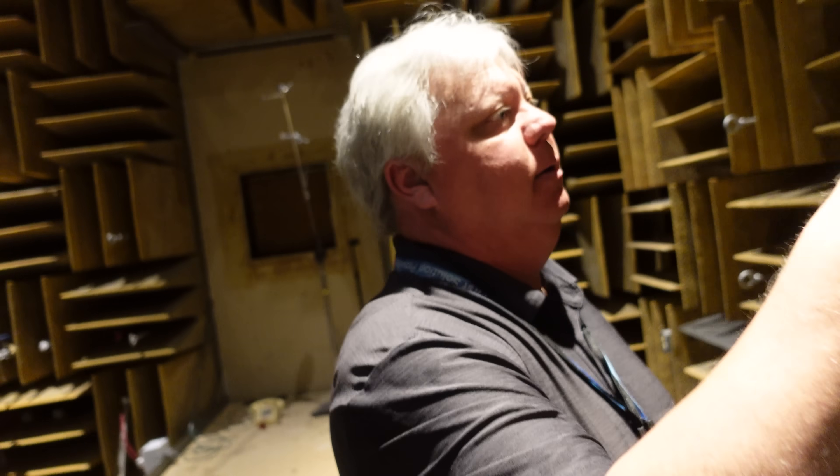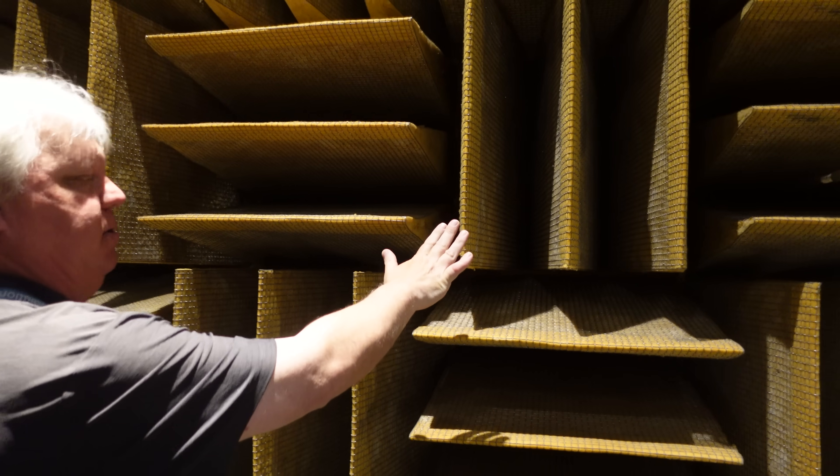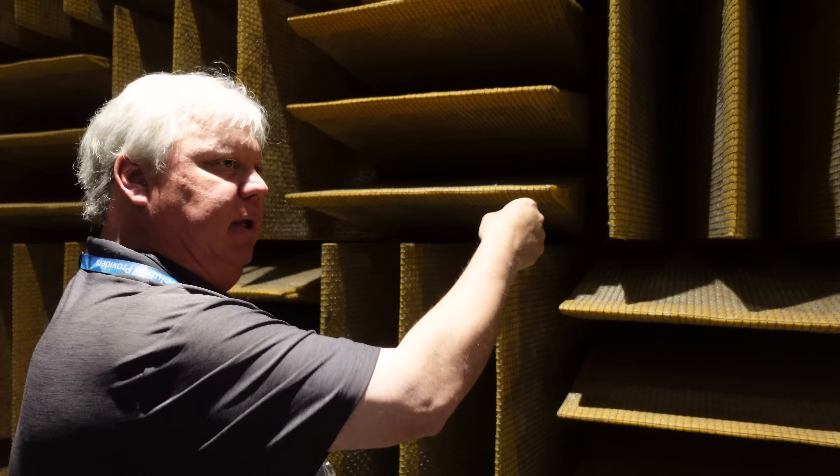The walls, floors, and ceilings are designed to almost instantly absorb all the sound emitted, so there's no reflection of sound at all.